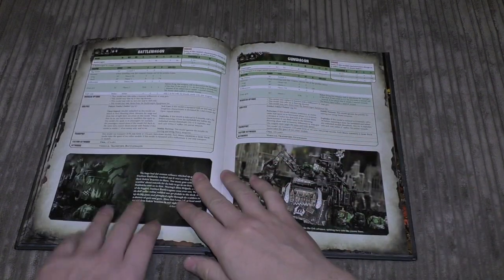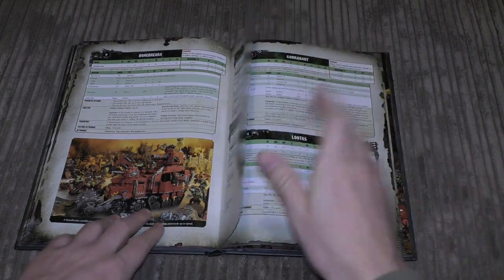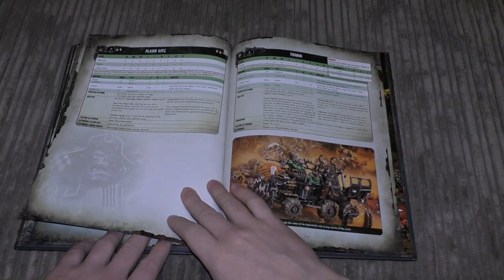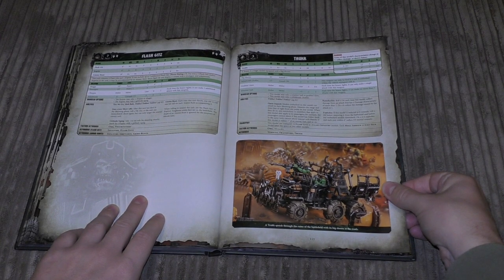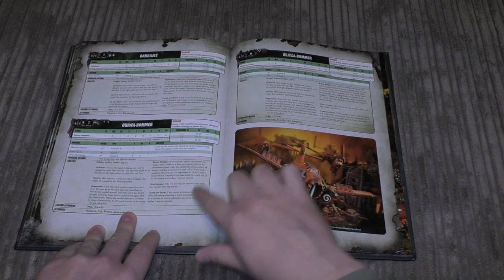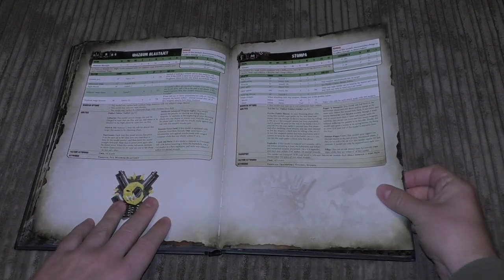Then into heavy support: Mek Gunz with different types, a Battle Wagon, a Gun Wagon, a Bone Breaker with a big Deff Rolla on the front, Killa Kans, Deff Dreads, Morkanaut, Gorkanaut, Lootas, and Flash Gitz. For transports there's a Trukk. Flyers include the Dakkajet, Burna-Bommer, Blitza-Bommer, and the Wazbom Blastajet — the most expensive of the four.